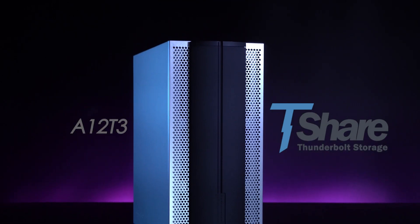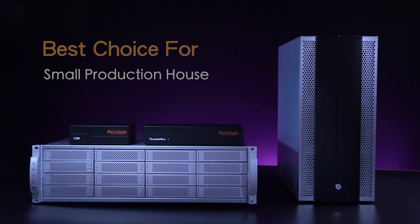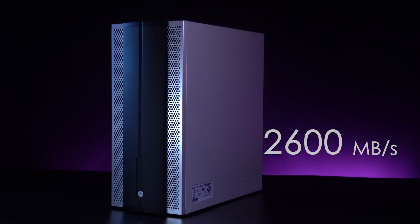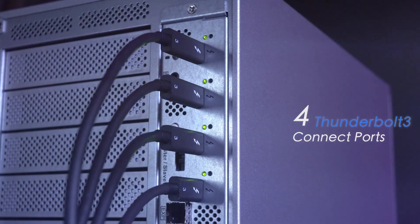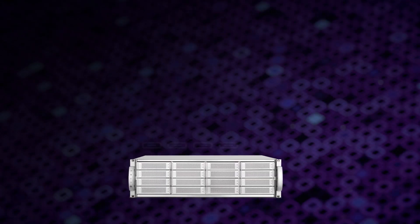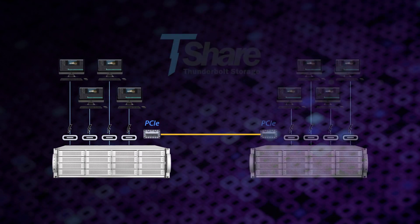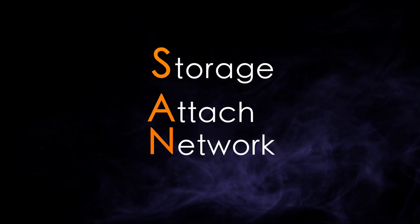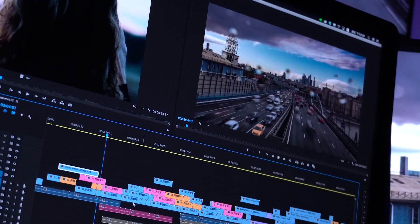T-Share series is an array of storage devices tailor-made for independent video makers and YouTubers. It features the astounding transmission performance of Gamma and boasts 4 built-in Thunderbolt 3 ports to connect up to 4 hosts. When paired to T-Share systems, users are able to expand to up to 8 Thunderbolt 3 hosts. As the backbone of your SAN environment, T-Share easily boosts the efficiency of your teamwork and real-time 4K editing.